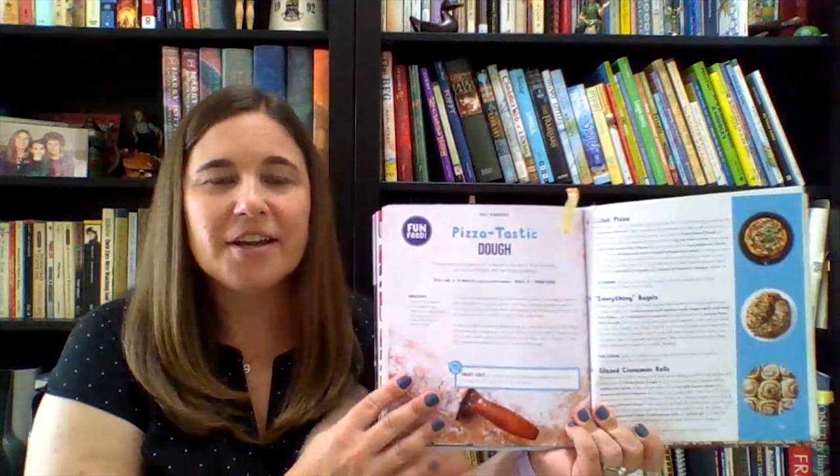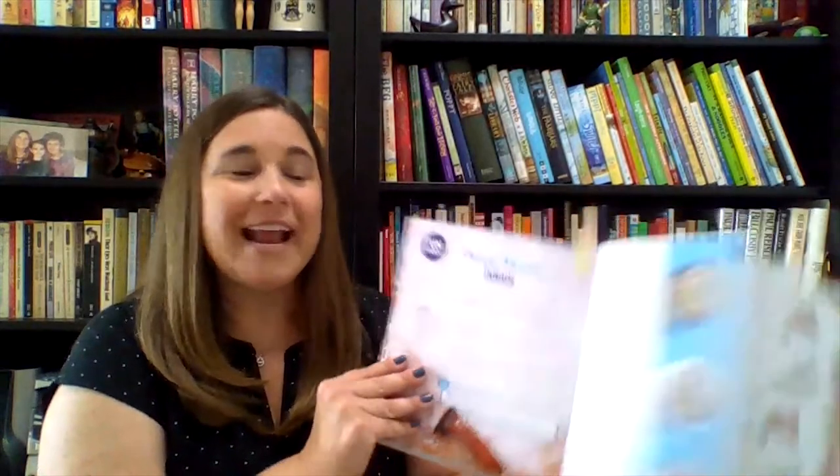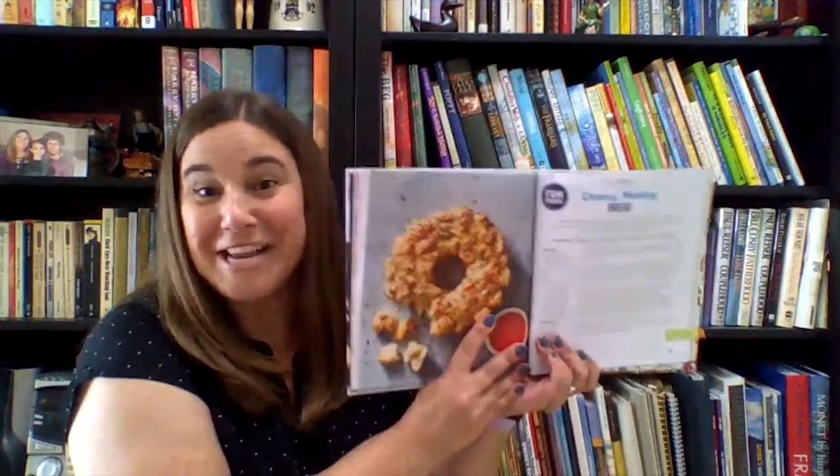Often a section begins with a basic recipe that can be modified to create several variations. For example, pizza-tastic dough not only serves as the base for many pizza recipes, but also for glazed cinnamon rolls and for cheesy monkey bread. Yum!